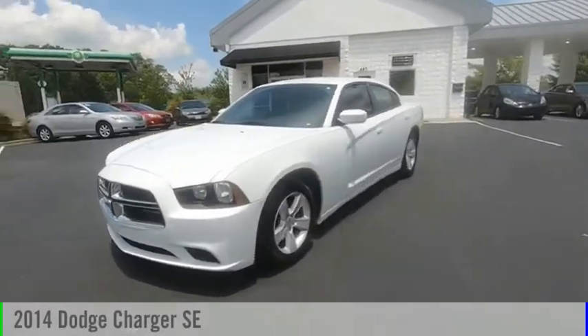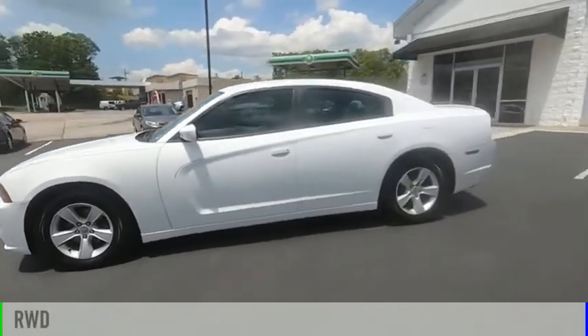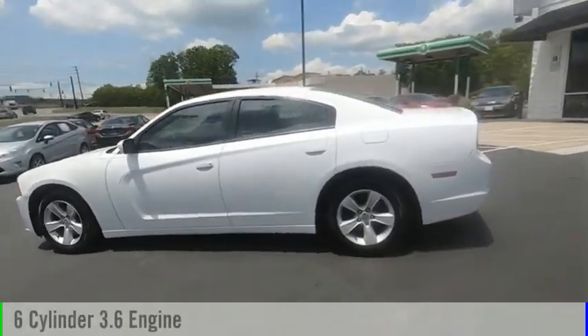You are going to love the 2014 Charger. This vehicle is powered by a rear-wheel drive, 6-cylinder, 3.6-liter engine.